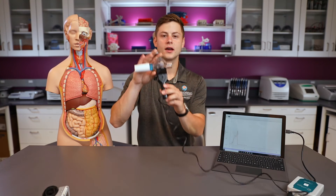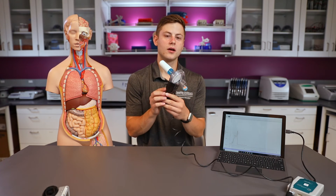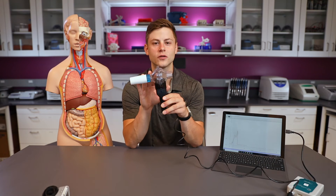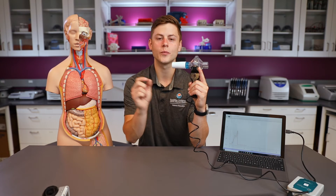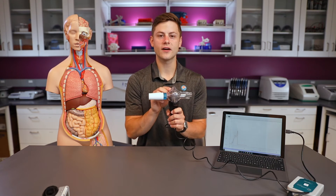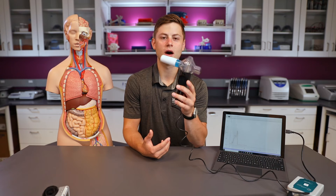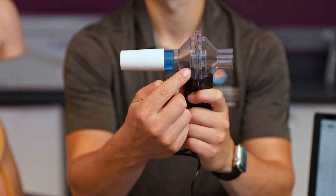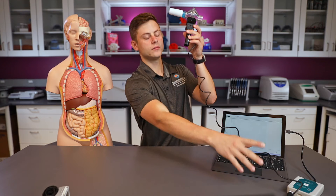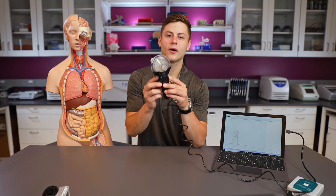We can monitor respiratory rate with a piece of equipment called a spirometer, which is plugged into this computer here. If we break it into root words — spiro means breath, and meter means to measure — so a spirometer simply measures my breath. When I breathe into the white part, the air travels across a wire mesh screen, the information goes down the cord to the computer, and it will graph my results, which we can then interpret and read.